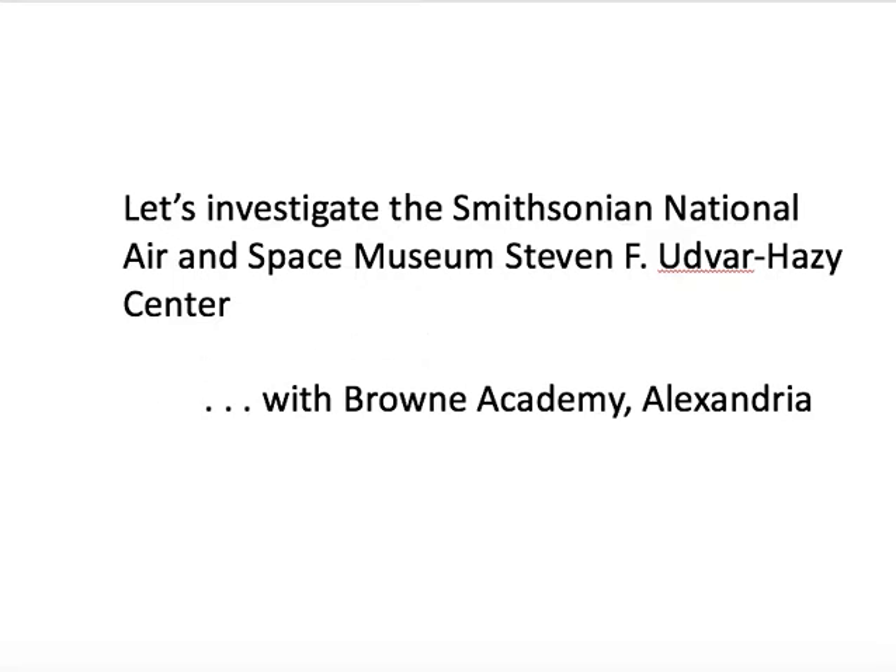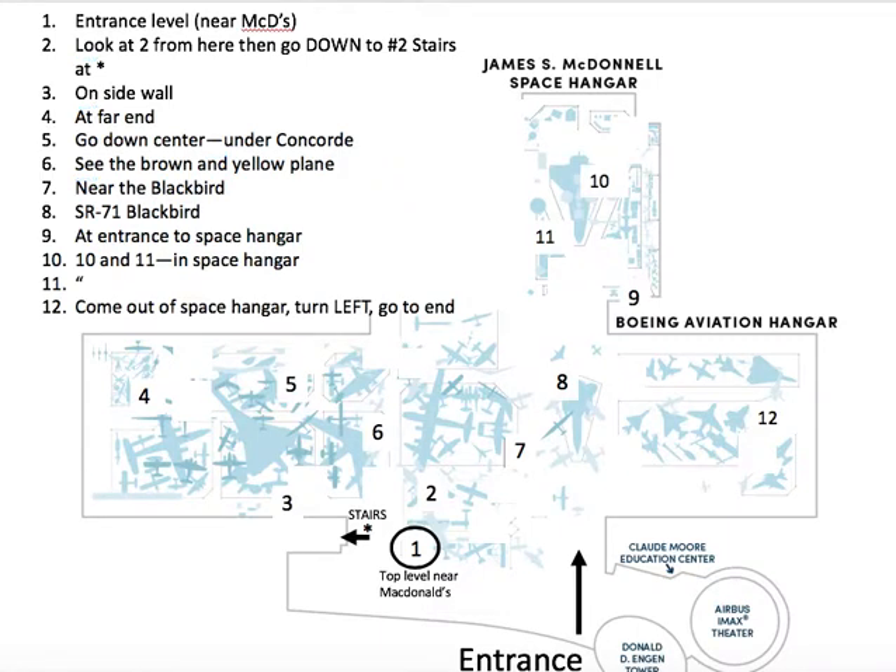Here's a brief map of where you'll be going and what you'll be doing. You'll have that on a handout anyway. At the entrance, stay on that level and turn left to go towards the shop and the McDonald's, but you're not going in there yet.